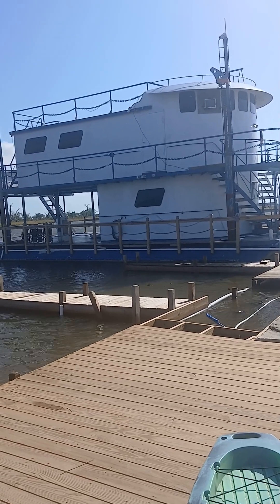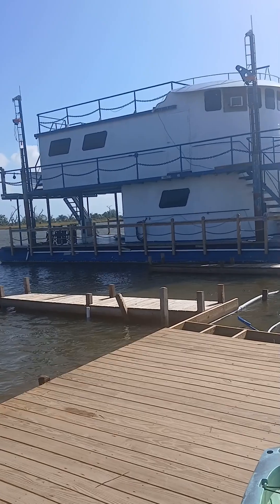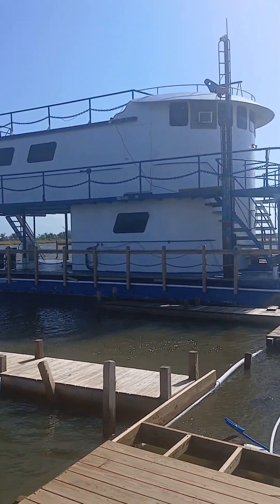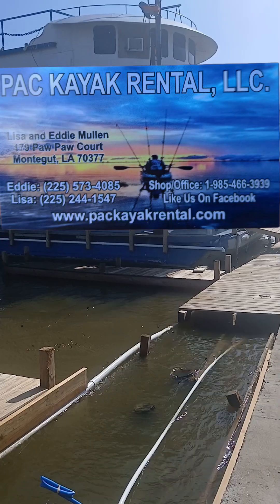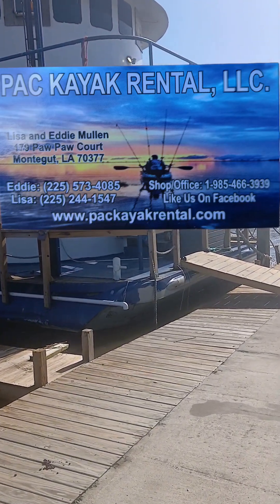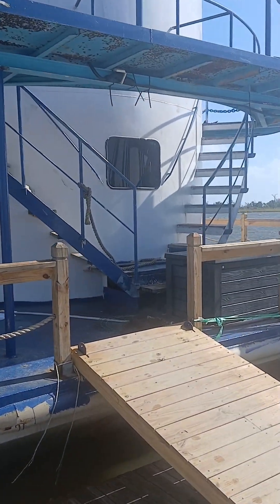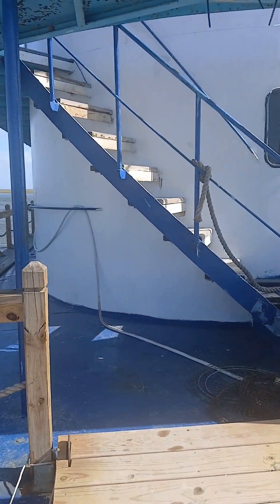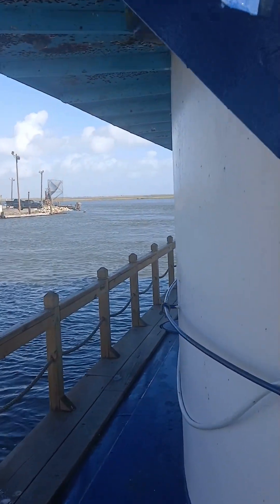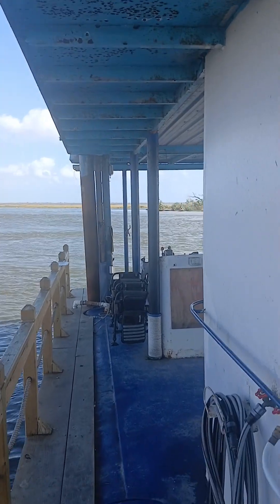Check out this houseboat they got to rent at Pack Kayak Reynolds. Nice boat, and it's on a great fishing spot. Let me take y'all in there and show y'all what it looks like in here. It's real nice. I rented it to come bring my little girl fishing and I couldn't be more happy with how it looks. We're about to start fishing in a minute but I had to take a video of how awesome this place is.